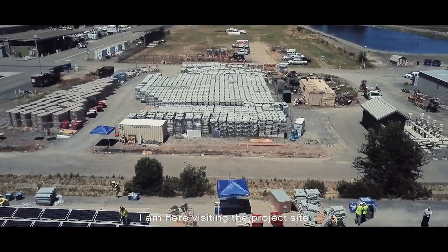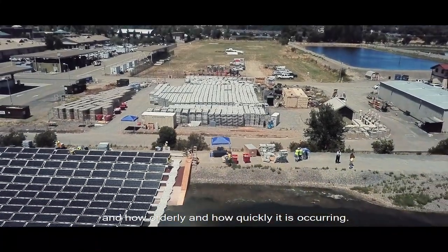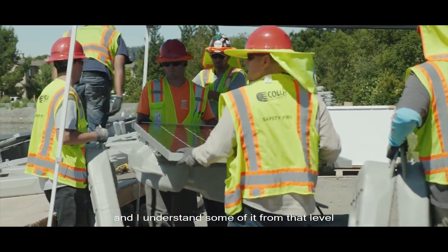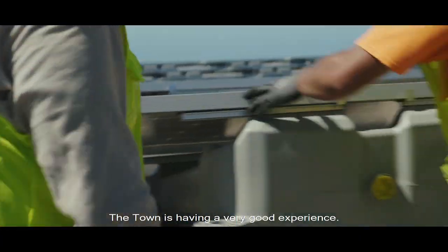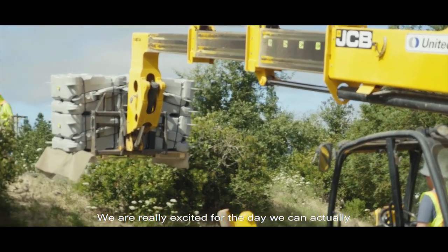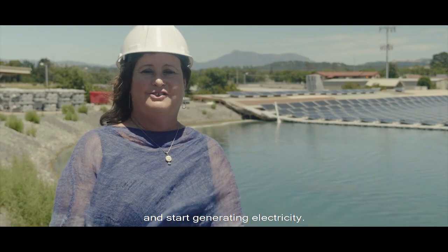I'm here visiting the project site, and I'm really impressed with the installation — how clean it is, how orderly, and how quickly it's occurring. I used to actually work for a utility, and I understand some of this from that level. It's really progressing smoothly, and the town's having a really good experience. We're really excited for the day that we can actually connect the power to the solar panels and start generating electricity.